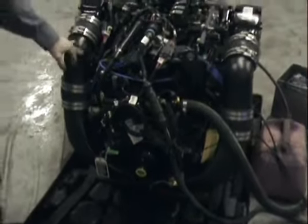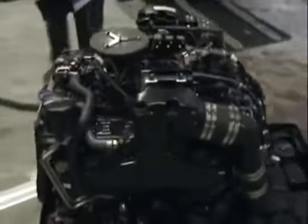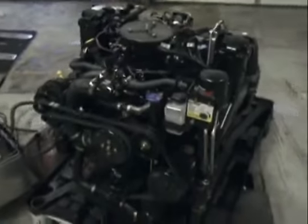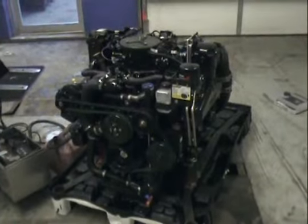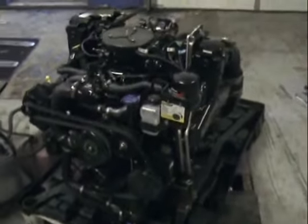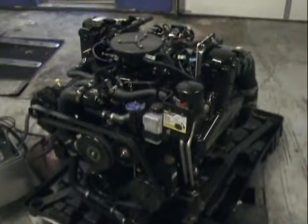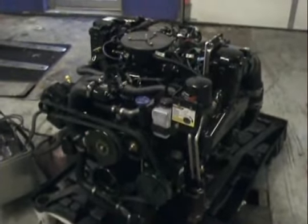We're going to fire this bad boy up right now. It's got a real smooth idle on it.